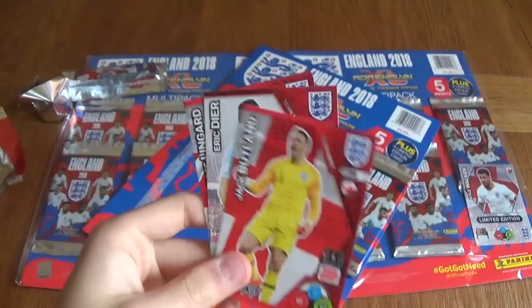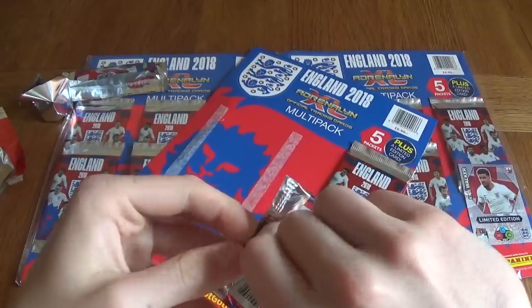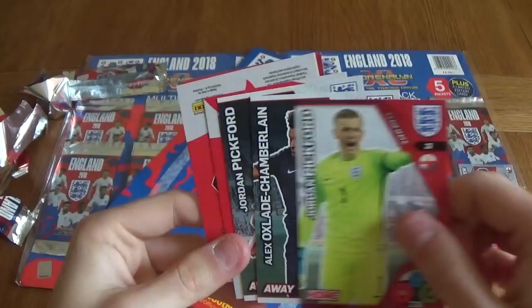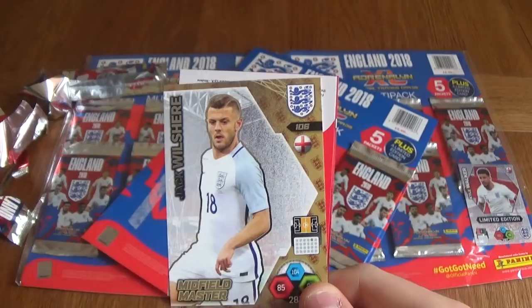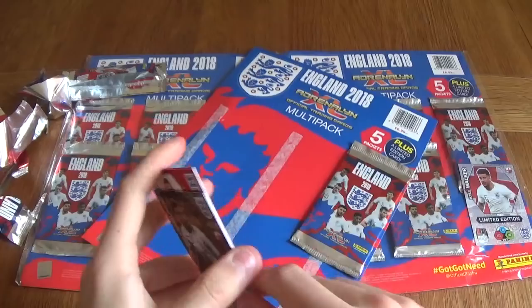Moving on to the second to last packet of the first multi-pack. Leave your comments down below also whether you will collect these or not, and let me know what you think about these cards. Because I really think it's a great idea to get people hyped for the World Cup, and they're going to be even more popular when the World Cup actually does start. We've got Midfield Master Jack Wilshere, who isn't going to the World Cup unfortunately. We've got a Kyle Walker Icon card — these have a really nice shiny gold tint to them. We've also got the Kyle Walker Home Kit, Jake Livermore and Raheem Sterling.